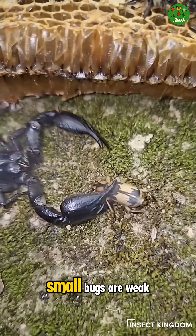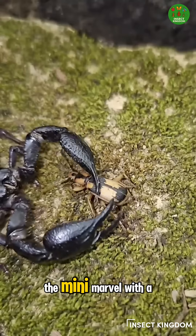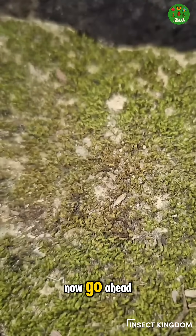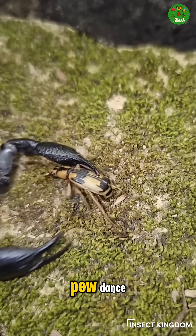So next time someone says small bugs are weak, tell them about the Bombardier Beetle — the mini-Marvel with a built-in butt blaster. Now go ahead, pretend you're a beetle, and give me your best PEW PEW dance.